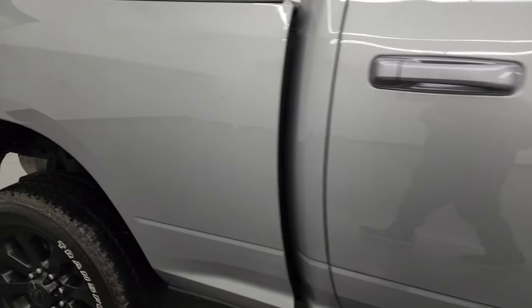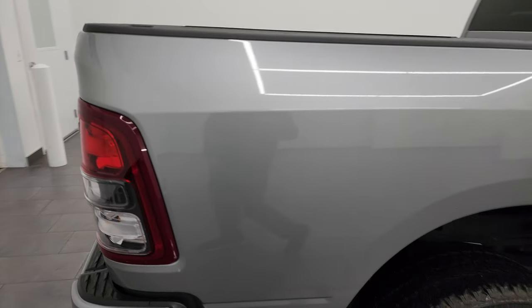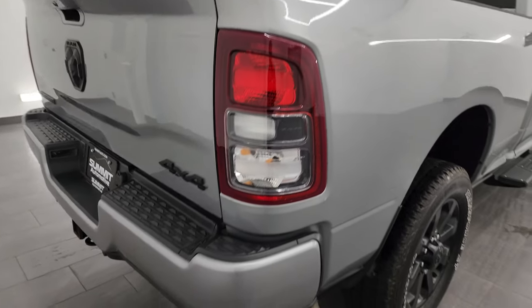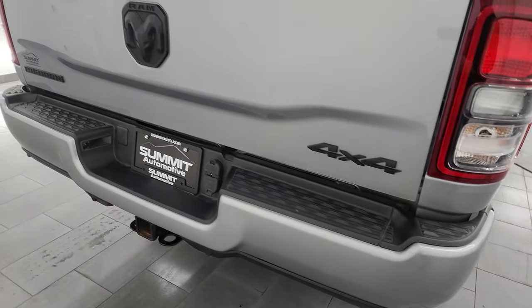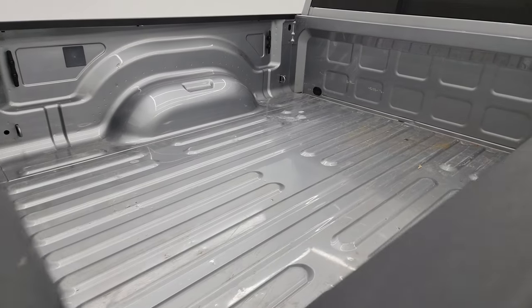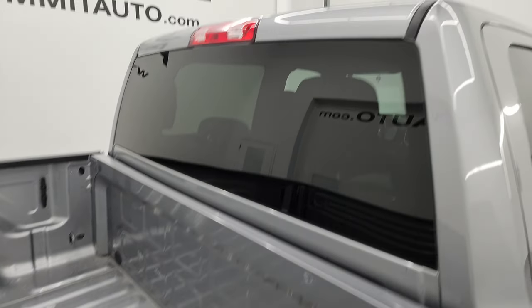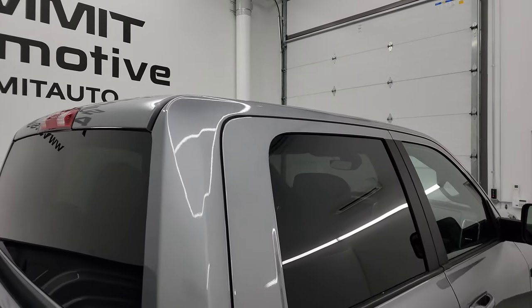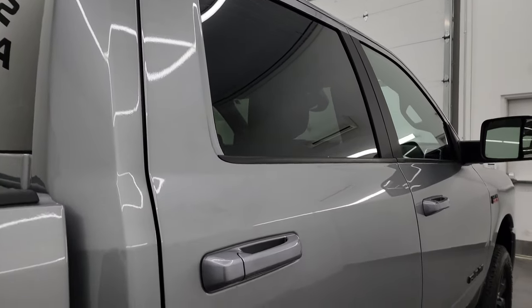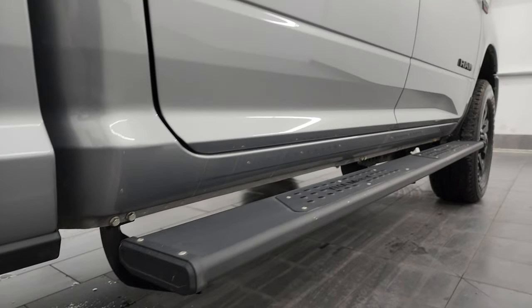Take note of how clean that body is and how reflective and mirror-like that paint is. I take these HD videos so if you're far away and you just cannot make the trip down but you're still interested in purchasing the truck, you can see the truck, hear the truck, and have confidence in the vehicle before you even get here — so when you do get here there are absolutely no surprises and you can make a smart and informed buying decision. If this video helps you make that buying decision or just make the decision to come take a look, let your salesman know that you saw the video and that Brett sent you.